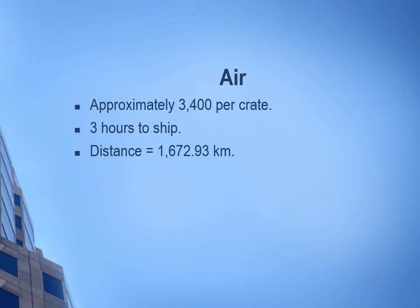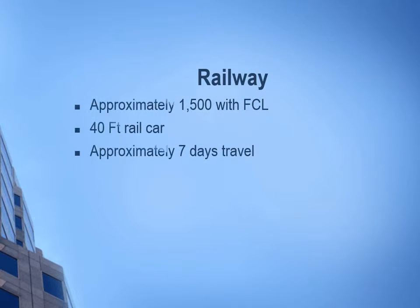The information I found on air, railway, and truck are as follows. Air is approximately three thousand four hundred dollars per crate, takes three hours to ship, and the distance is one thousand six hundred seventy-two point nine three kilometers. Railway cost approximately one thousand five hundred dollars with FCL using a forty-foot rail car, and approximately seven days to travel.